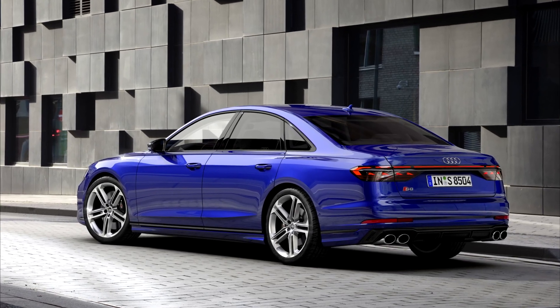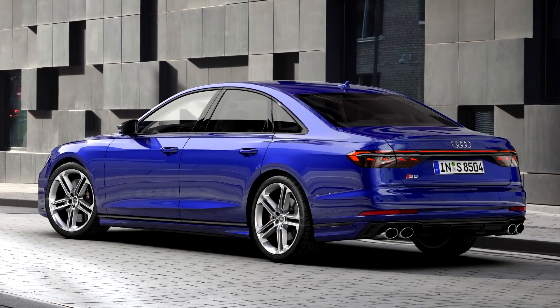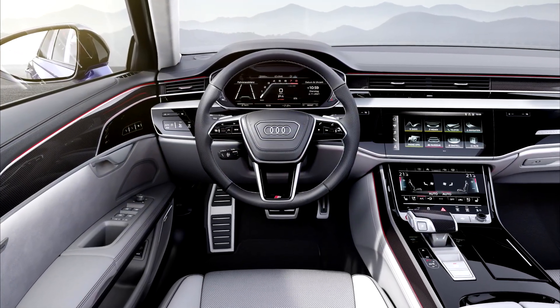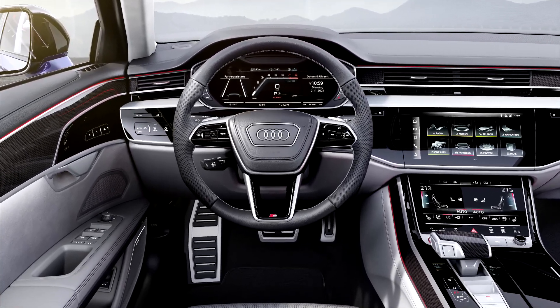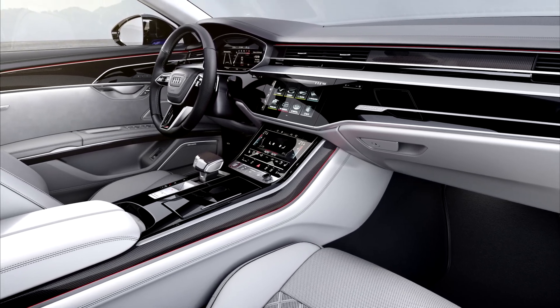The car is packed with technology. It's got the digital matrix LED headlamps and rear digital OLED lights. It's also got around 40 driver assist systems. And on the S8, the predictive active suspension, the sport differential, and dynamic all-wheel steering all come from the factory as standard.